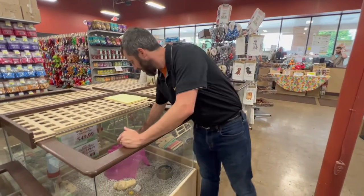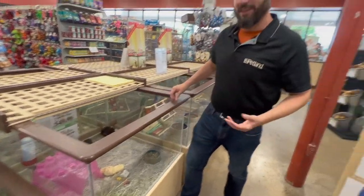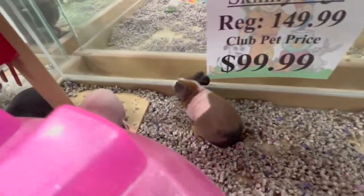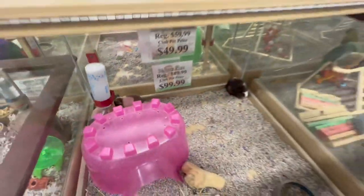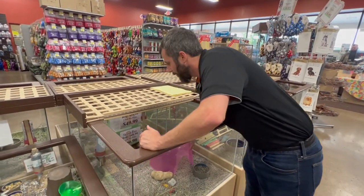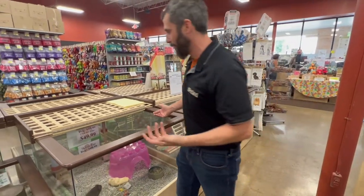The next animal we're going to talk about is the guinea pig. We actually have guinea pigs and skinny pigs, which is the hairless version of the guinea pig. Fun fact — they're not from Guinea and they're also not a pig. Most people believe they got their name from the high-pitched squealing noise that they make, which is very similar to a pig.